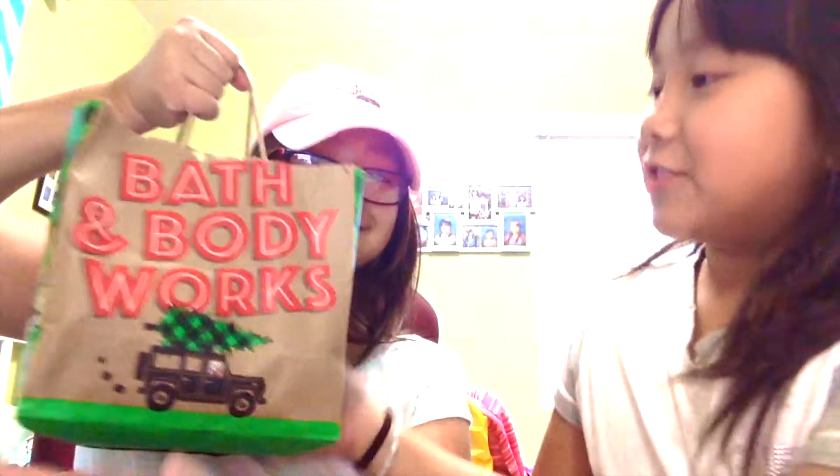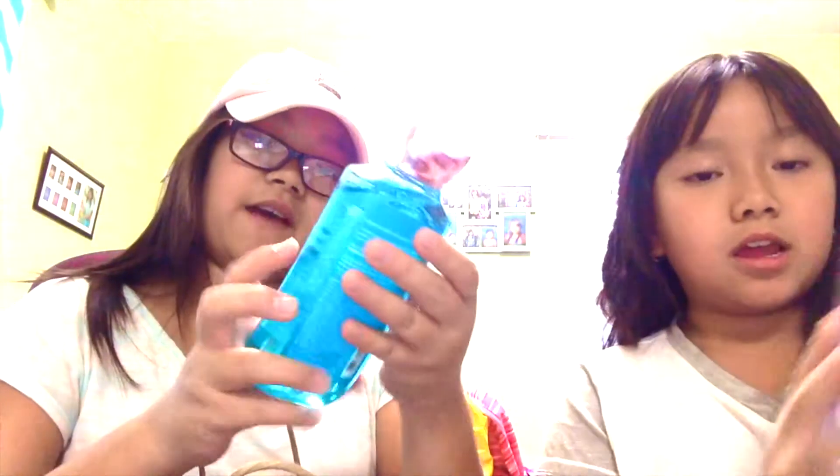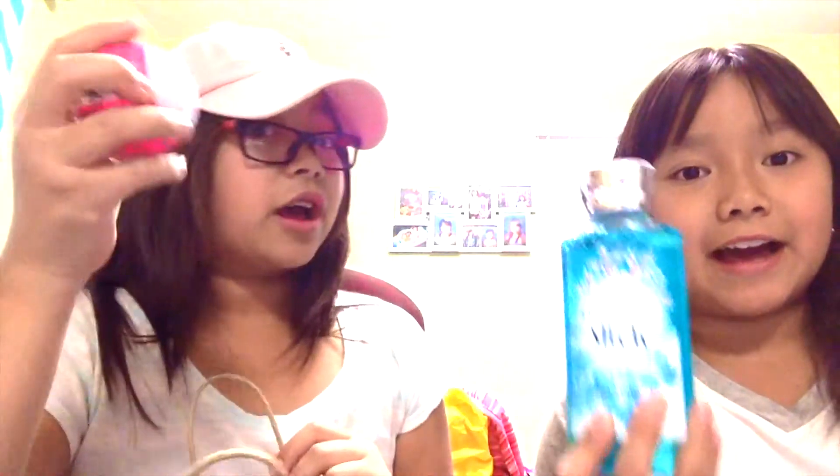The next store we went to was Bath and Body Works. We got this shower gel — it's Frosted Snow Blossom — and we also have Fresh Sparkling Snow, which is also a shower gel. They smell so good, guys.